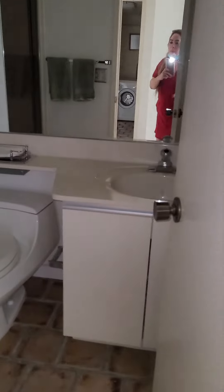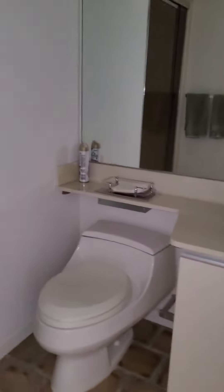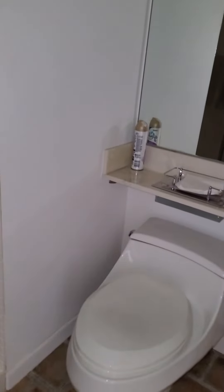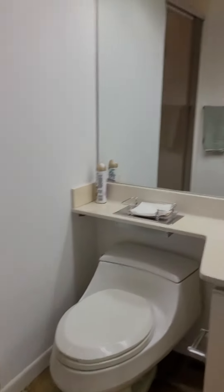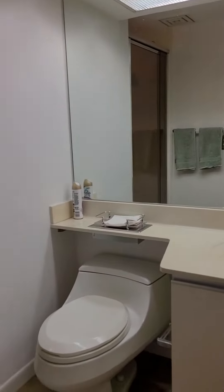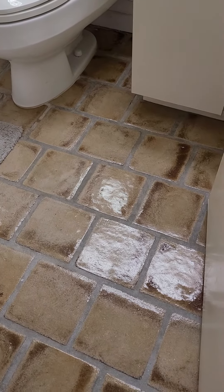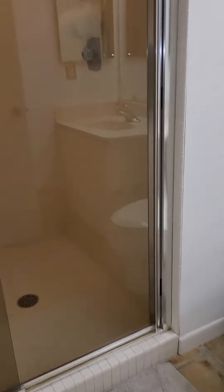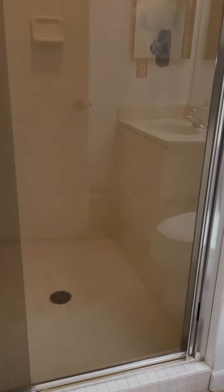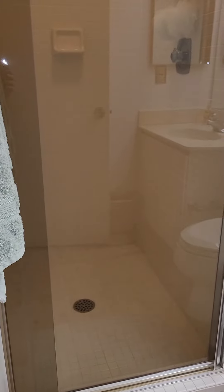I'm looking at a shower, a half bath. I'll take pictures as well. So this is not upgraded. It's got the same exact tiles on the floor as what you're going to see on the big balcony out the living room. Shower is done in the same white tiles, very standard, neutral, nothing fancy.